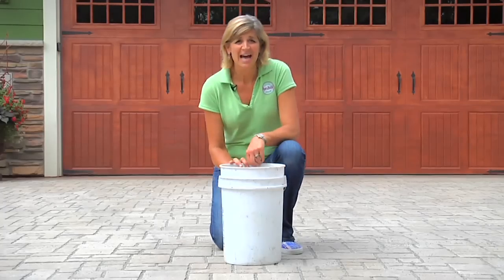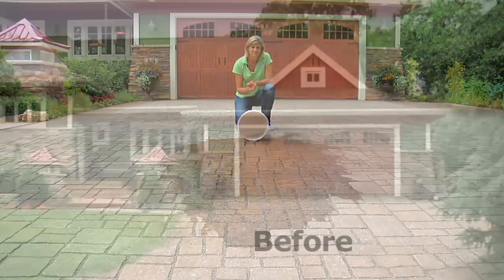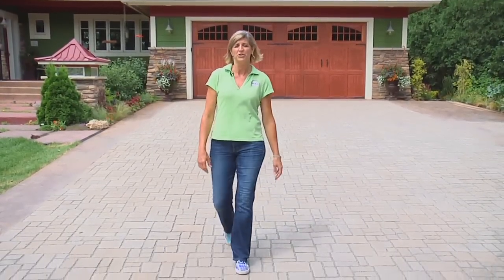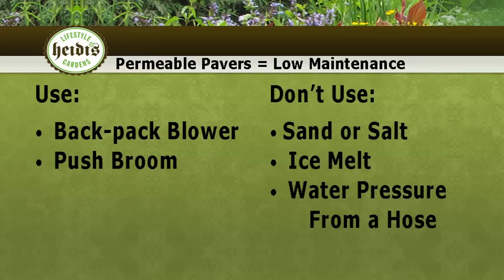So check this out — watch how quickly it disappears. Our permeable paver driveway is done. It's not only beautiful but also functional. I've done my part in creating a positive impact on our environment.